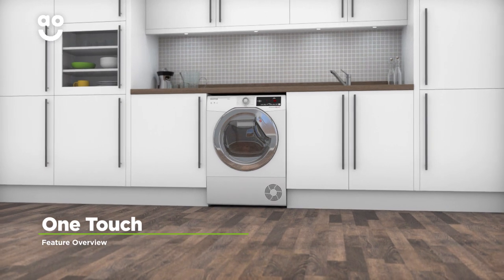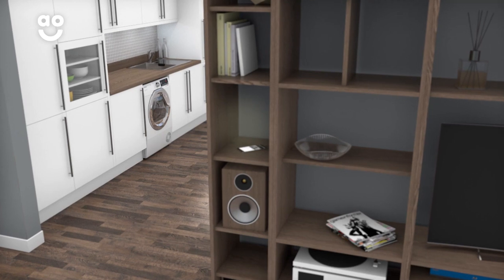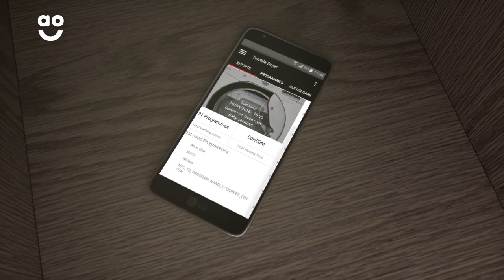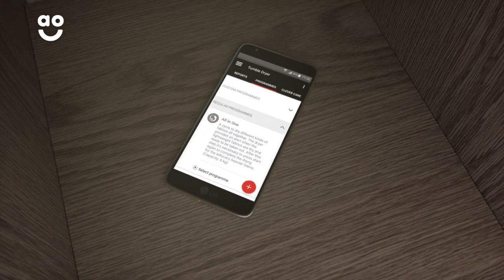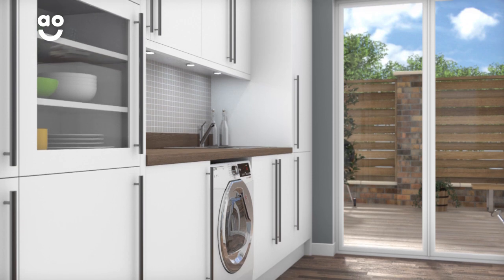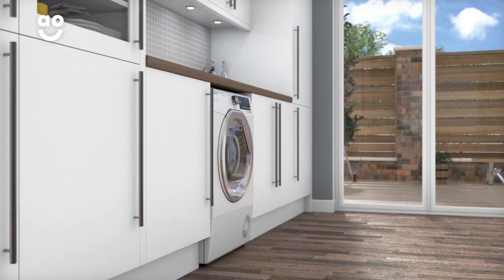This model can be remotely controlled using Hoover's OneTouch technology from your smartphone or tablet. Simply download the app for free onto your smart device. You can then turn your machine on and off, choose your drying cycle and even monitor your laundry's progress. So when you'd rather spend time in the garden or out with friends, you can have perfectly dry clothes without tending to the machine.